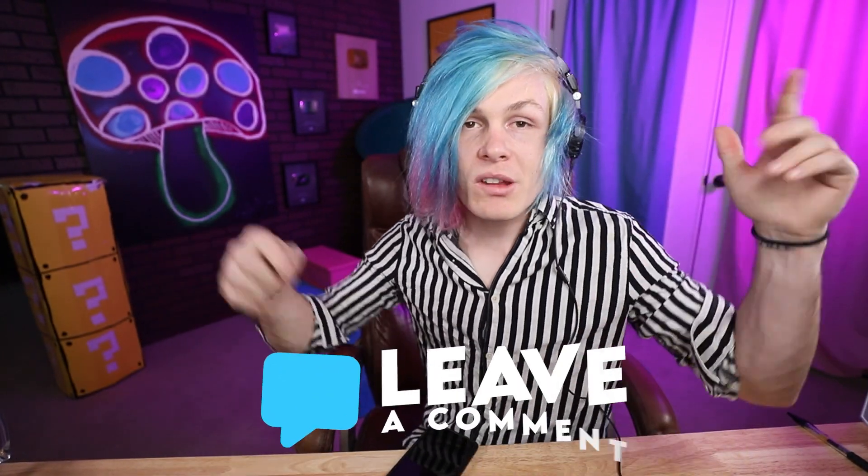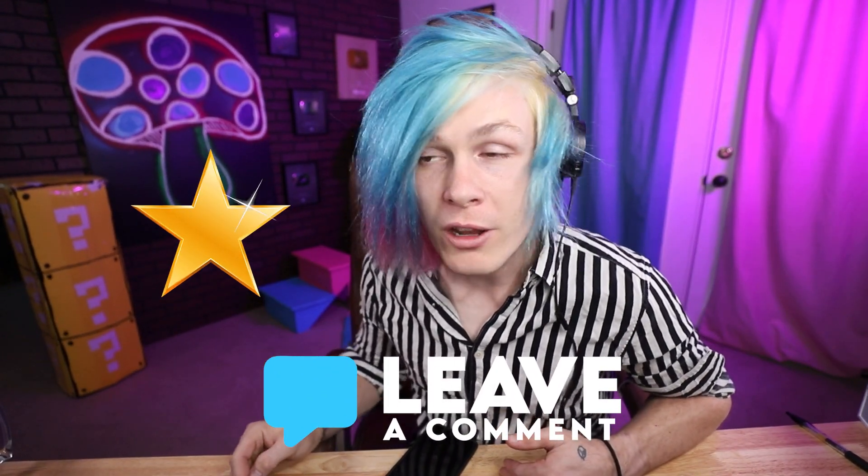Well, that was pretty fun! Down in the comments below, tell me what your favorite VFX video was. If you guys liked the video make sure to give it a big thumbs up, check out my last video, and I'll see you guys tomorrow.